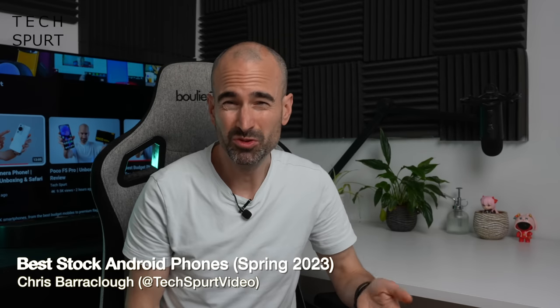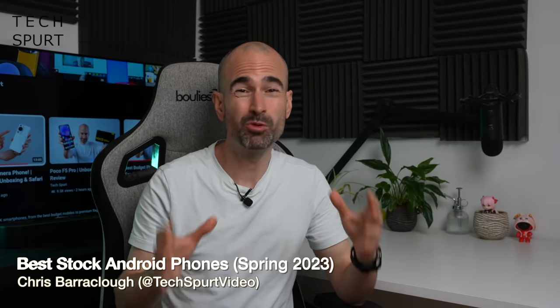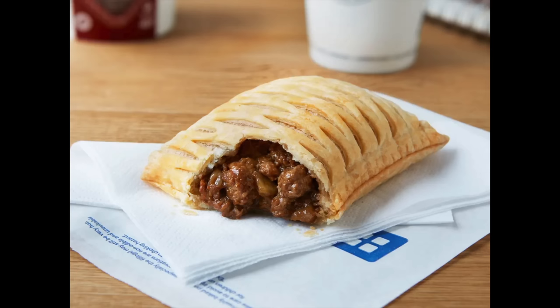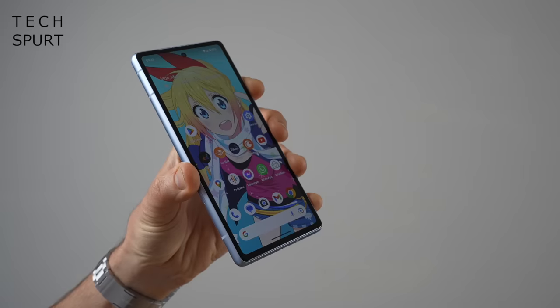As much as I love some Android launchers, they can often feel like an unnecessary topping slapped onto an already very tasty base. Kind of like taking a steaming hot Gregg's steak bake and then just hoeing on a load of angel delight. So here's my pick of the very best stock Android smartphones that have been completely untouched with random launchers.